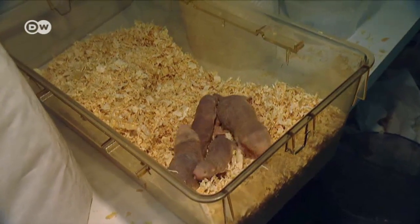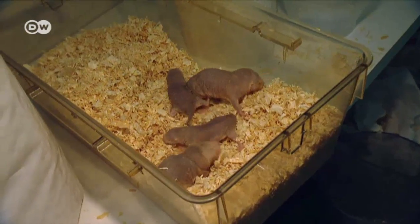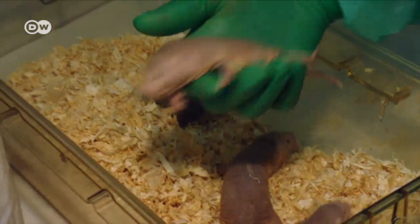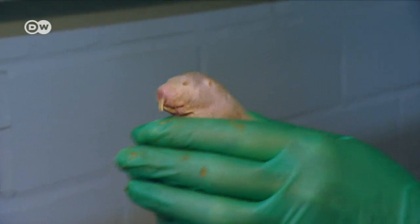Naked mole rats live in colonies that, for a mammal, are unusual. Similar to social insects like bees and ants, they have workers, soldiers, and a queen who bears all the colony's young. Evolution has adapted them to survive in extreme environments.